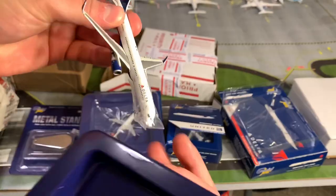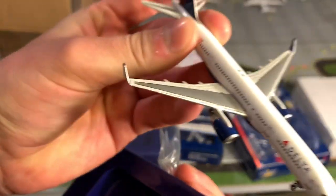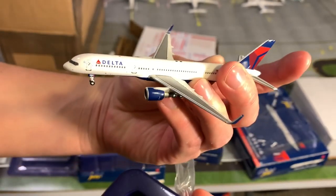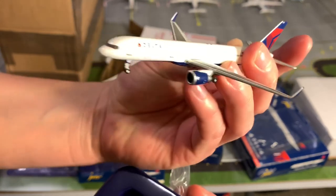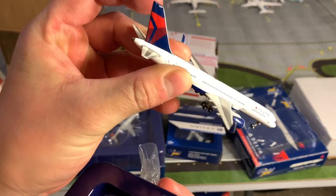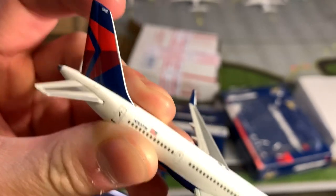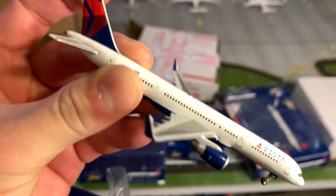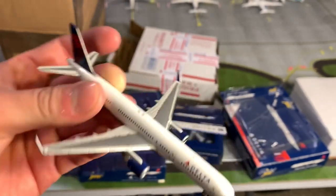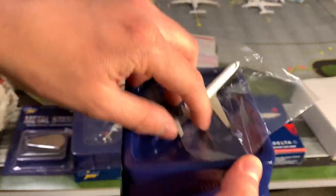Even has the detail on the front. Beautiful guys. Look at that — engines. Incredible, purple. November 703 TW. Of course we'll be making transcontinental flights across the U.S. back here to JFK. No Delta belly, but we got Gemini Jets on there. Great condition for a 2008 model. Excellent condition.